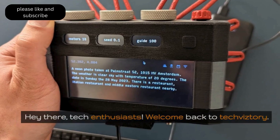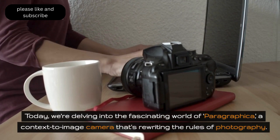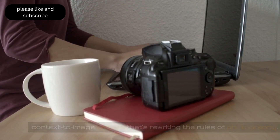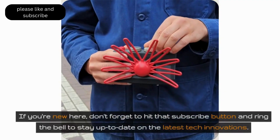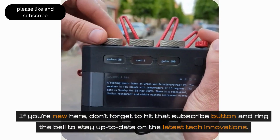Hey there, tech enthusiasts! Welcome back to TechVistory. Today, we're delving into the fascinating world of Paragraphica, a context-to-image camera that's rewriting the rules of photography. If you're new here, don't forget to hit that subscribe button and ring the bell to stay up-to-date on the latest tech innovations.